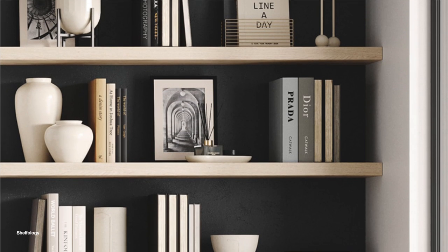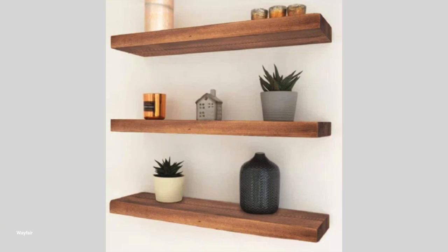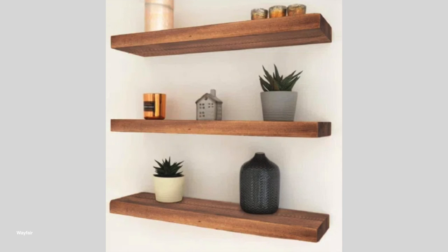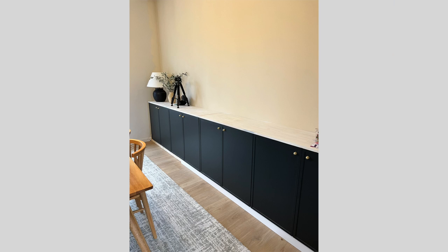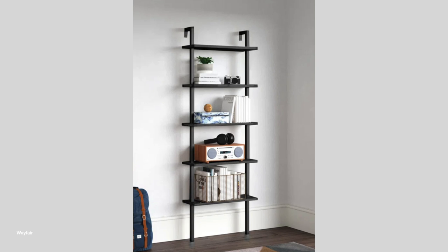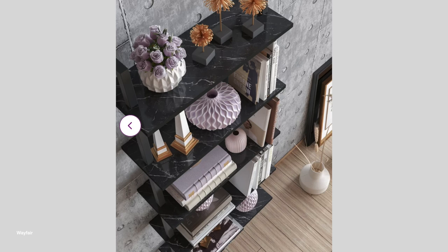Another decor trick is to add shelving — not only for storage and to fill an empty wall, but it also acts as a nice decor piece. As a sneak peek of my dining room: I have painted the base cabinets black, I plan to paint the countertop black, and then on top of the countertop I want to add a shelving unit on either side. It has a beautiful faux marble effect on it.